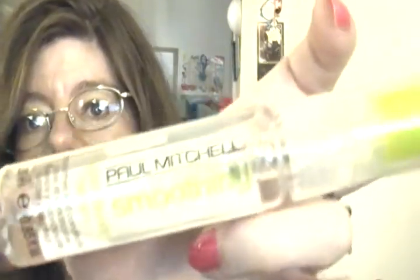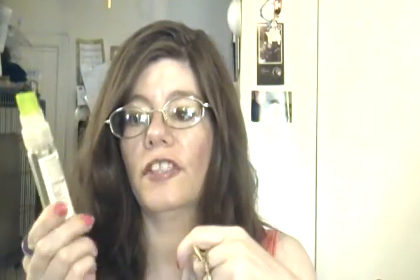Then I got the Paul Mitchell Smoothing Super Skinny Serum. I got the small one and I like it — it really smells good. This is actually my second one I've purchased. There's a little bit left I could squeeze out, but other than that it does work and I love it. I will repurchase, maybe a bigger one down the line.